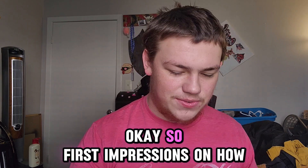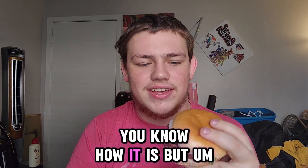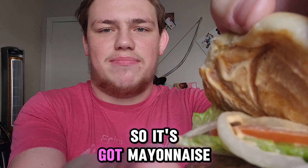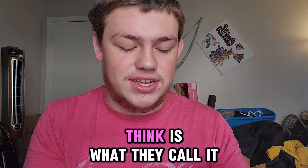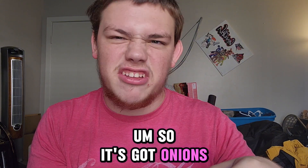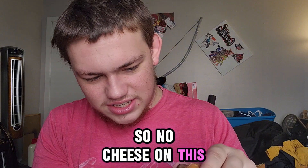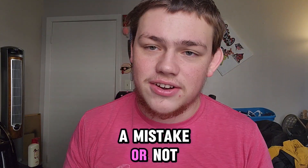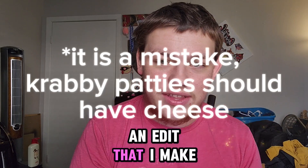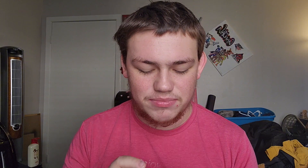Okay, so first impressions on how it looks — it's kind of sad, but you know how it is. It's got Krabby Patty sauce, I think is what they call it — it's like a special sauce, I think it's just mayonnaise-based. It's got onions, tomatoes, lettuce. No cheese — is there no cheese on this? There's no cheese on it. I don't know if that's a mistake or not, but that's pretty crazy.